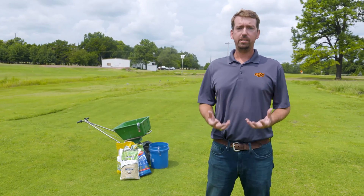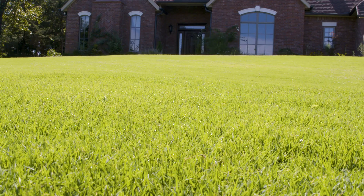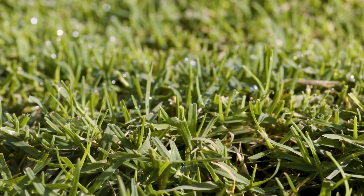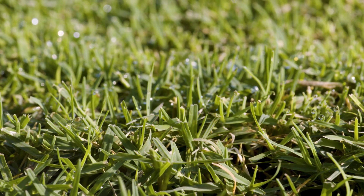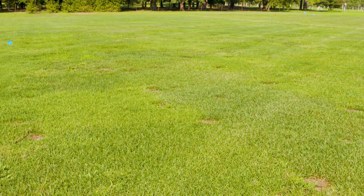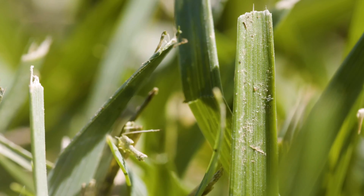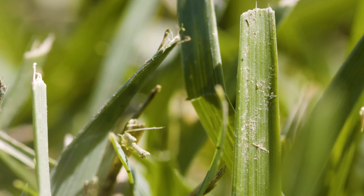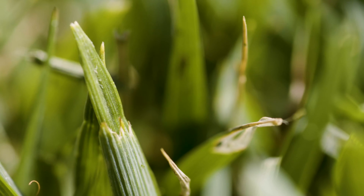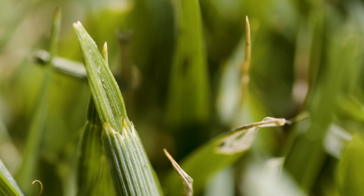Now, one thing to keep in mind: if you're dealing with a warm season lawn and have no interest in overseeding with any kind of cool season species, then you have a lot of options that can be used. However, if you have a tall fescue lawn or some other cool season species, this is also an ideal time to reseed or overseed into those and improve those stands. And if you're planning to do that, then you're going to have to delay pre-emergence applications until after those new plants have emerged.